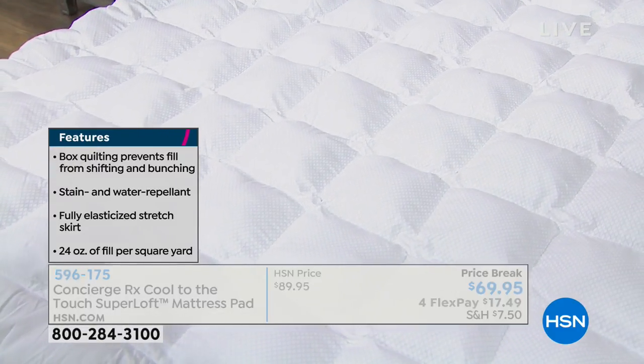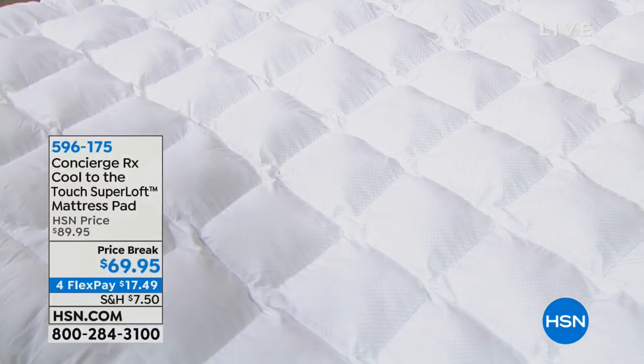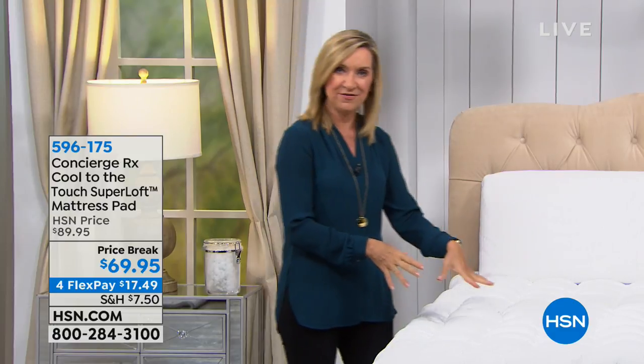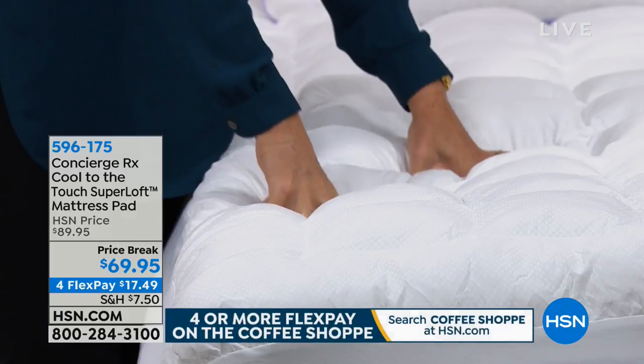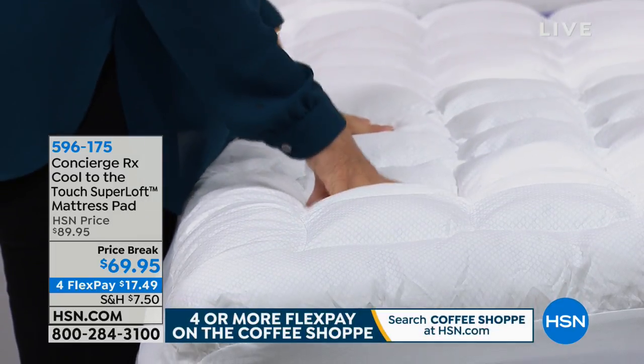We're still heating ourselves up, but this still functions like a mattress pad. If you've looked for a new mattress or mattress pad lately, you'll see a lot of cooling options. But because it's Superloft, it's still hand-stuffed, still hypoallergenic, and machine-washable. It's so convenient. It's steam and water repellent too.